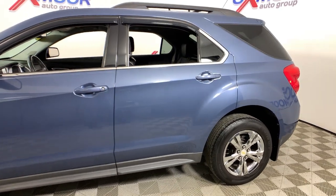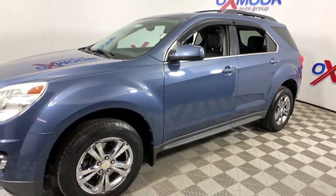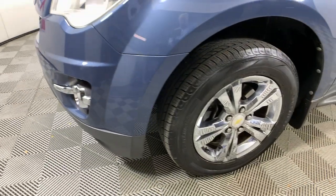This could be the car for you. The 2011 Chevrolet Equinox, with less than 120,000 miles on the odometer, this vehicle stands out from the rest.